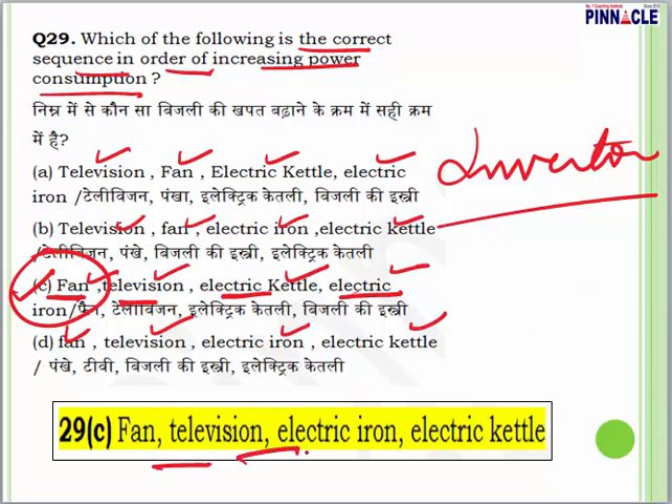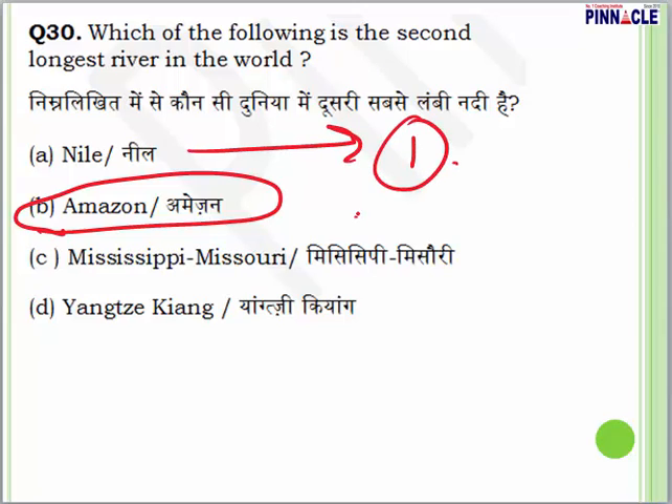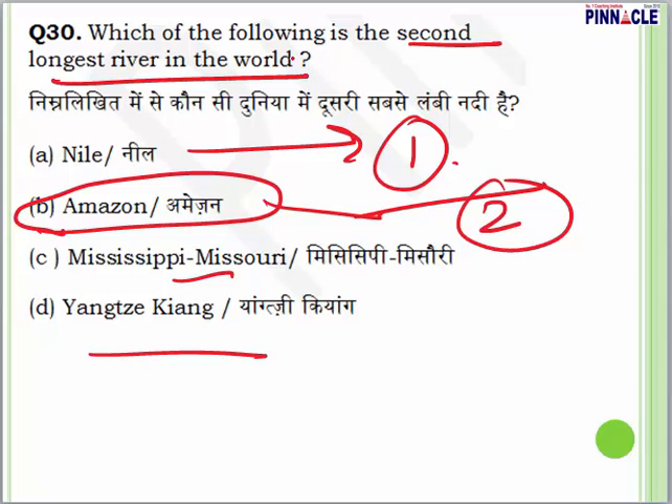Question 30: which is the second longest river in the world? The answer is B — the Amazon. The first longest is the Nile River. Egypt is known as the gift of the Nile. The Yangtze is in China and is in North America. The Nile is the longest river; the Amazon is the second longest river in the world.